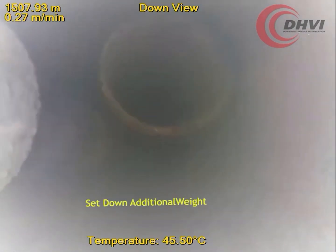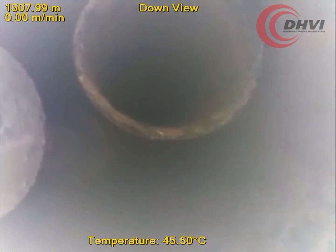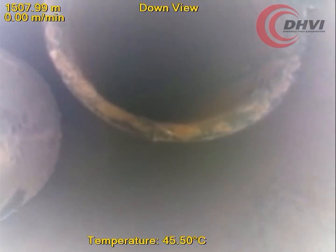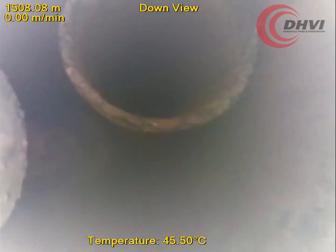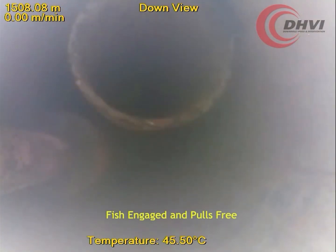The fishing BHA was then lowered a third time, visually watching the BHA engage further onto the fish top, providing a better grab and allowing additional pipe weight to be applied. With the third attempt, a positive latch was confirmed and the fish pulled free. Utilizing the live camera for real-time fishing, a very difficult fish was recovered in a single fishing attempt and within a few hours of operating time, getting well operations back on track.